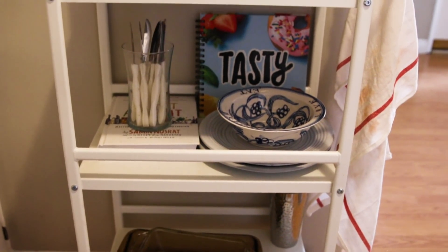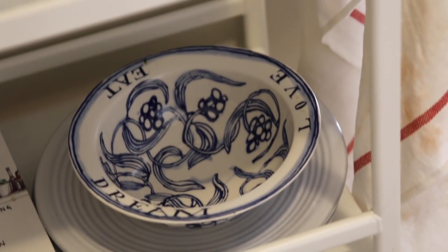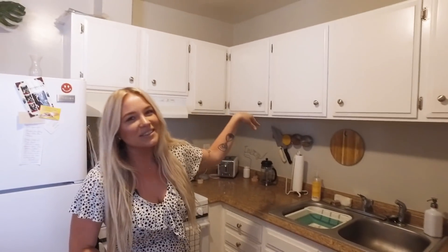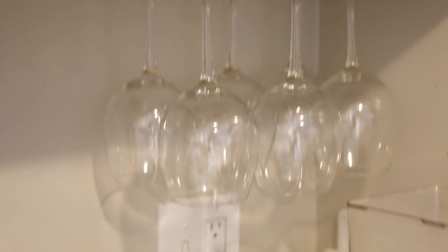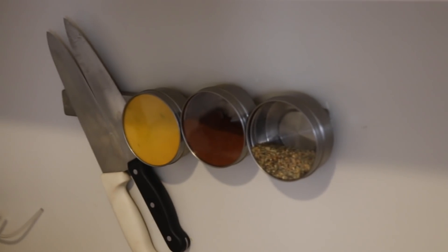Just a couple steps away is my kitchen. It's a pretty small space but I've done my best to maximize the storage. I've added a bar cart and that's where I keep most of my cuter dishes on display, while my uglier dishes I keep in the cupboard. I've also utilized my wall to add more storage — I've hung my wine glasses, some other utensils, some plants, and I have this cool magnet strip to hang some spices and knives.